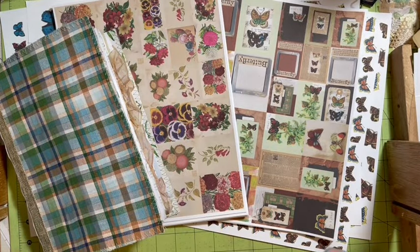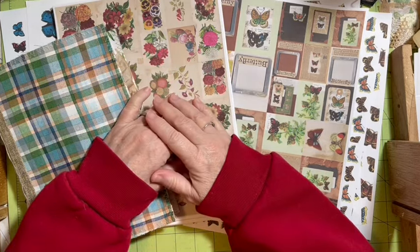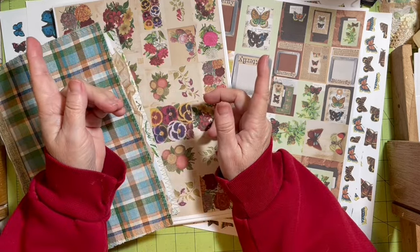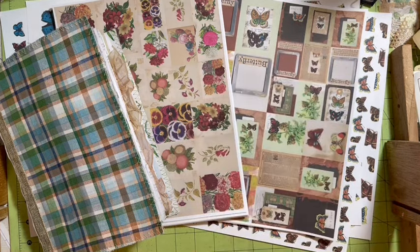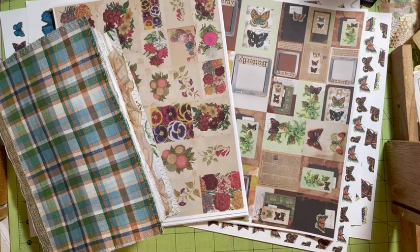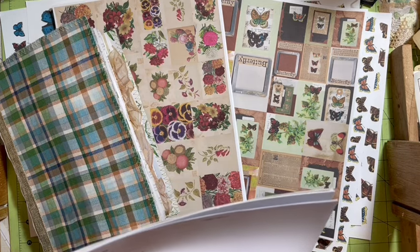Hi everybody, it's Julie. I'm really sorry but we will not be having a challenge this month. April Fools! We do have a challenge and it's going to be fun and amazing. You get to use everything in your stash, everything in your house, anything in your yard. You can go shopping if you want and use your new stuff.